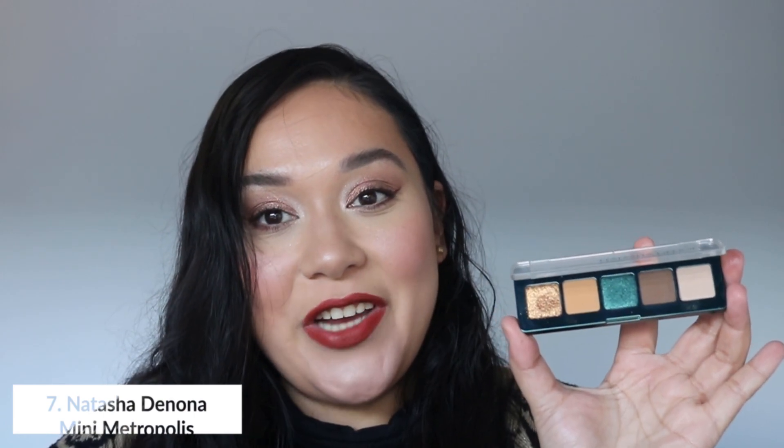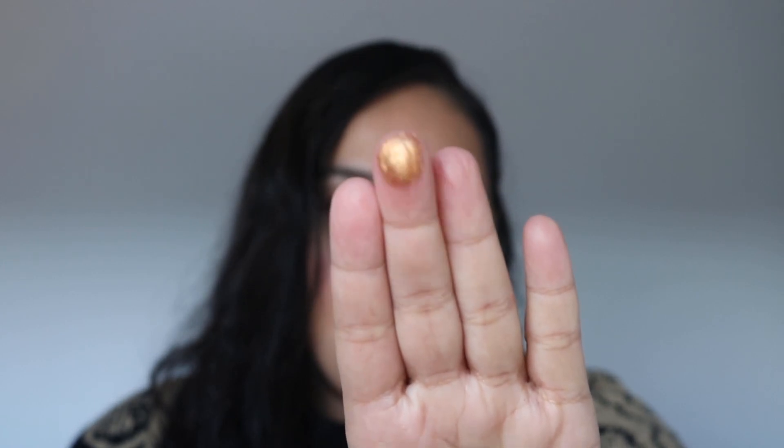In number seven, I have another Natasha Denona palette — this is the Mini Metropolis. I did not feature this on my channel because I'd never tried Natasha Denona before and wasn't sure if I was going to like this color story. But after I tried the Glam Light Face Palette, I immediately purchased this one. This was part of my Black Friday sale and I've been getting really good use out of it. What I love about this palette is that you can do a daytime look — if you take out the green shade, the shades you have left make a beautiful look in itself. And this type of gold really complements my skin tone so much. I have more golds like this in my collection, but this is the only one I can truly say is so creamy and buttery — it's just a really great formulation.